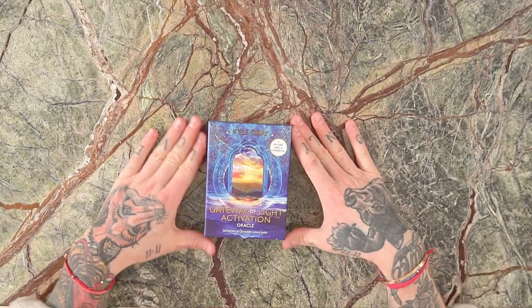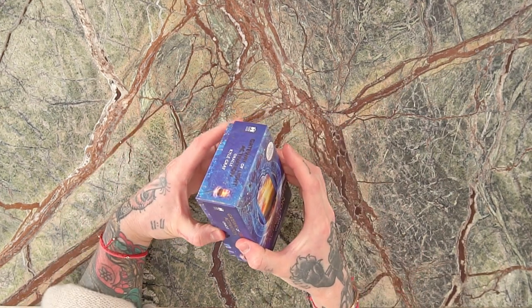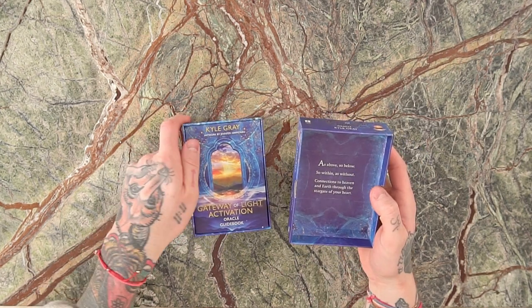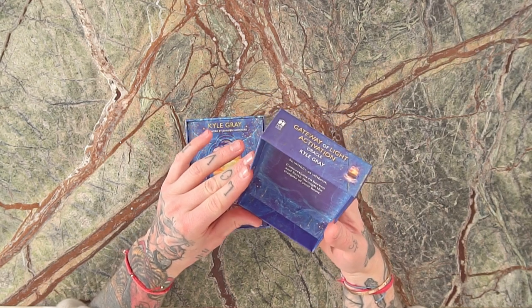Let me take you on a tour through the deck now. This is what you're going to get when you get a copy of the Gateway of Light Activation Oracle. The deck is printed on a heavy card stock with a matte quality printing.